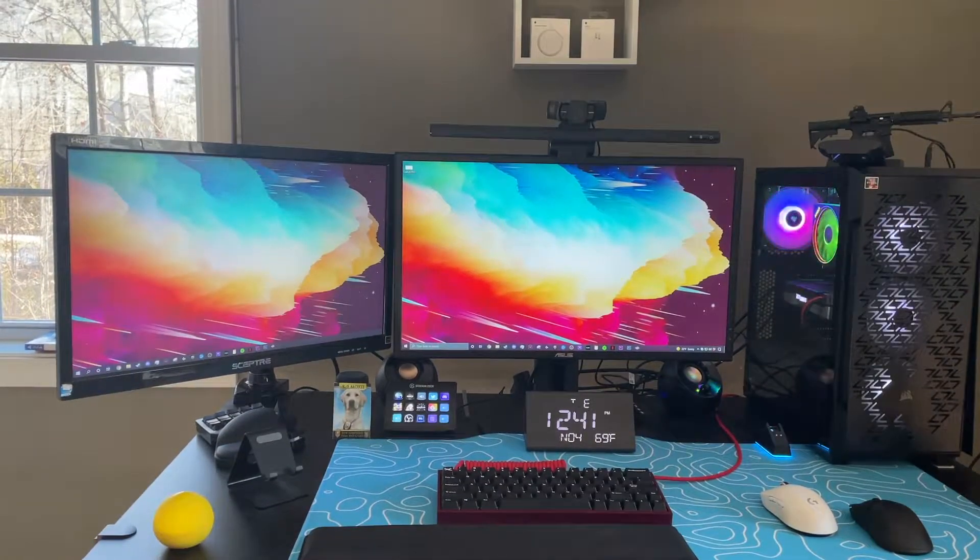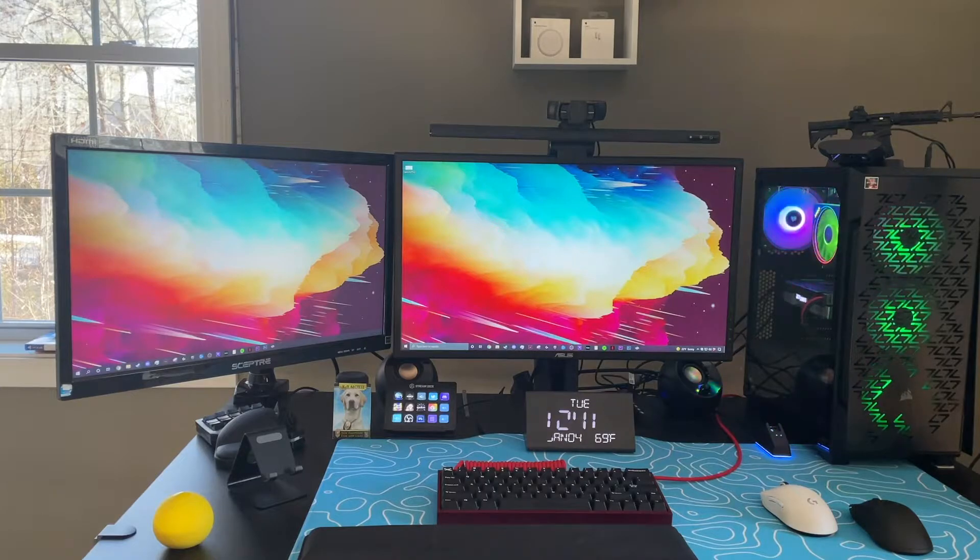First off, I want to show you my monitors. On the left is just a cheap Scepter monitor from Amazon — I bought this because I definitely needed a second monitor and having only one was just not enough for me. My main gaming monitor is the ASUS VG240 165Hz monitor. This thing is a beast — I've had it for a little over a week and my review will be out soon.